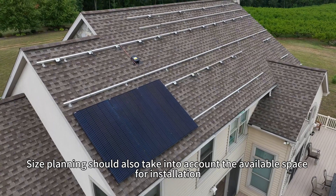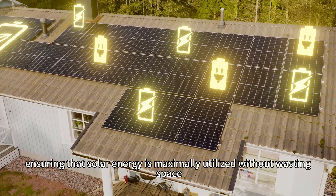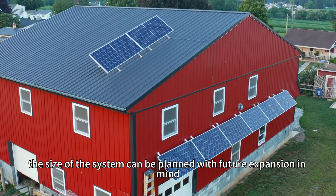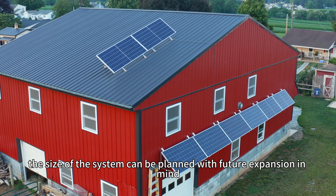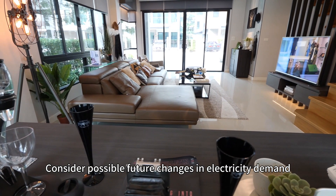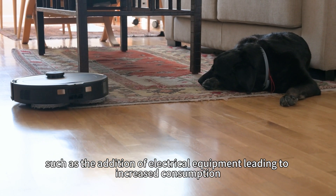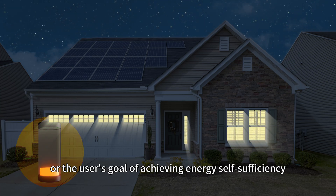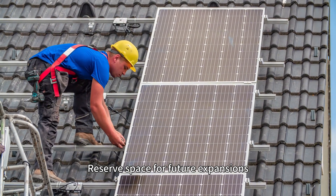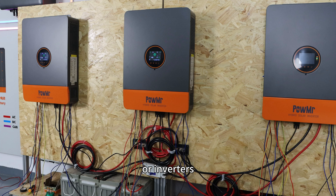Size planning should also take into account the available space for installation, ensuring solar energy is maximally utilized without wasting space. Furthermore, the size of the system can be planned with future expansion in mind. Consider possible future changes in electricity demand, such as the addition of electrical equipment, or the user's goal of achieving energy self-sufficiency. Reserve space for future expansions, such as adding more PV modules, energy storage devices, or inverters.